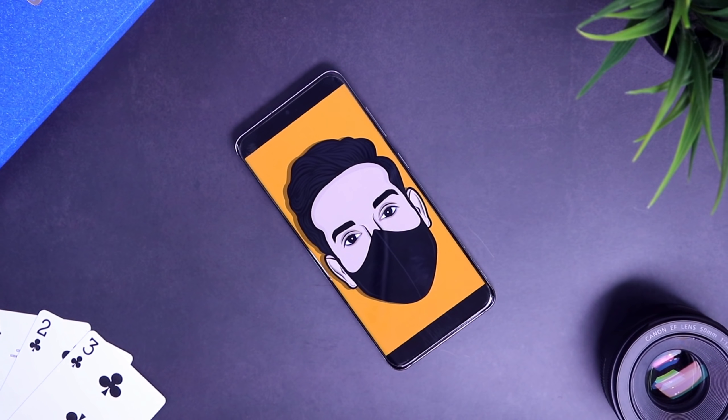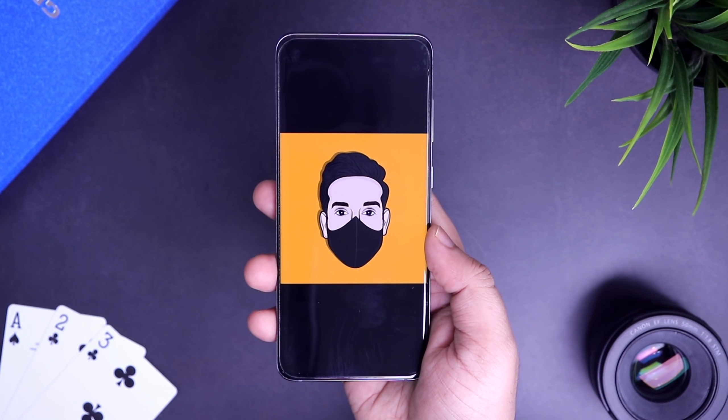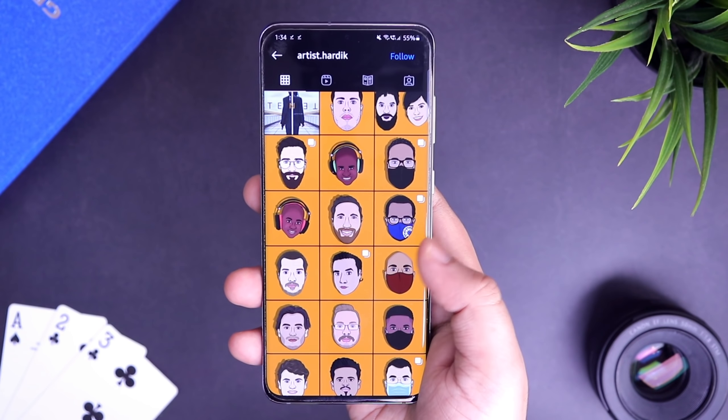Before starting with the applications, I just wanted to give a huge shout out to Hardik for making this amazing vector of mine. If you want him to make one for yourself, then go check out his Instagram page and send him a direct message. I will make sure to drop a link in the description.